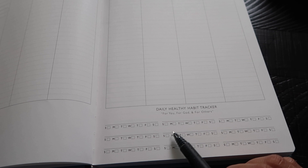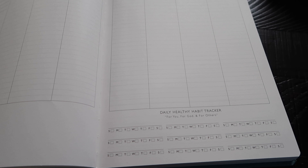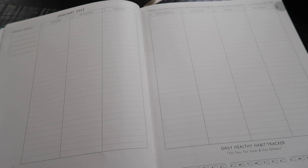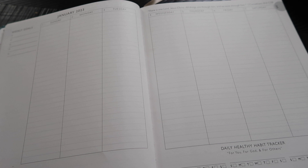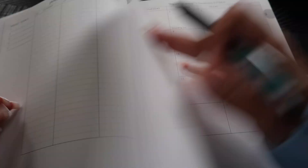Here is the daily healthy habit tracker. It says 'For you, for God, and for others.' I use it for personal things — habits I'm doing to grow daily, tracking my spiritual life and relationships. For example, I have a space for exercise to track whether I worked out that day, and for spiritual things I'll put pray, read my Bible, do quiet time. That's the weekly spread, and it literally repeats every single week until you get to the next month.